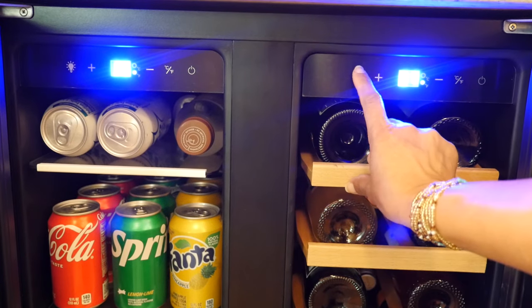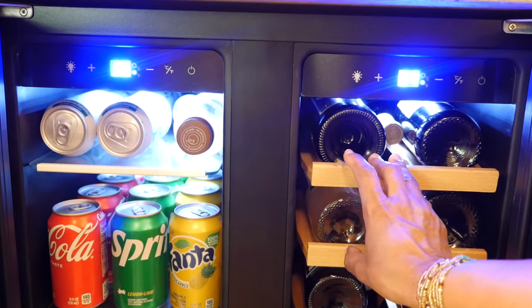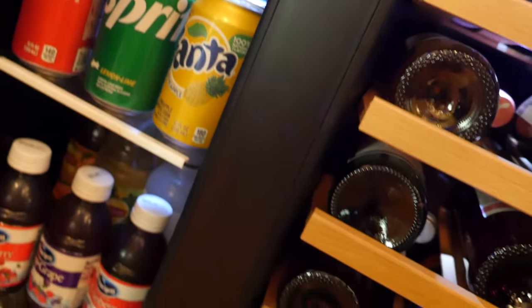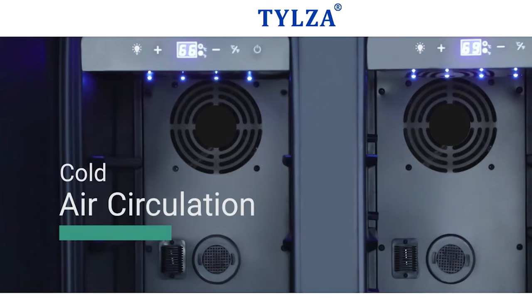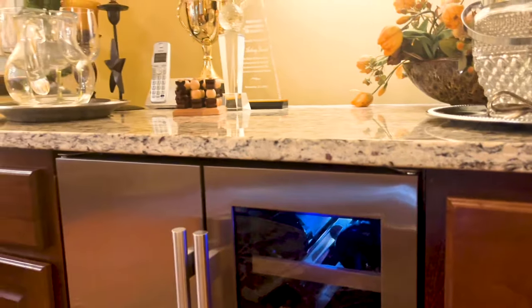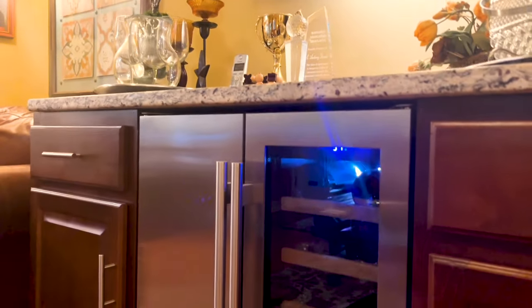The wine cooler is also made with energy efficient lights that use 28% less energy than other wine coolers. It has an intelligent temperature-controlled circulation fan and a compressor that prevents vibration and makes the wine cooler nice and quiet.